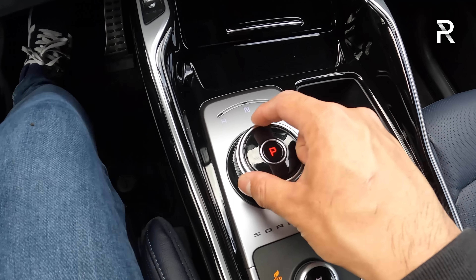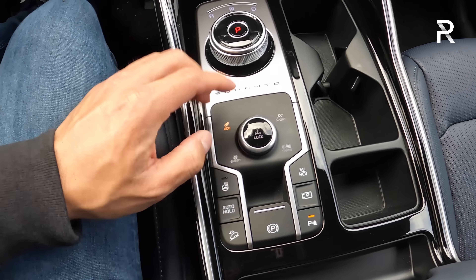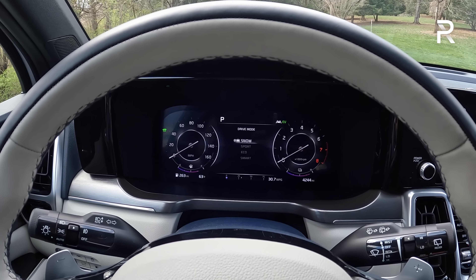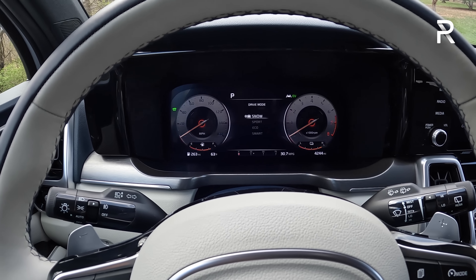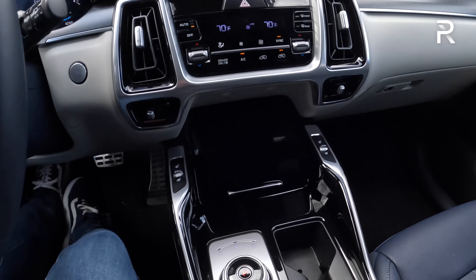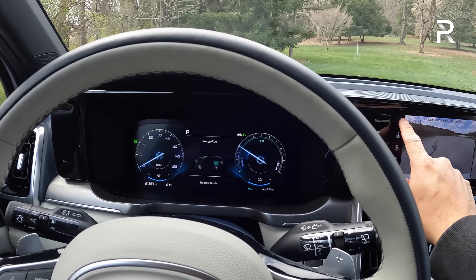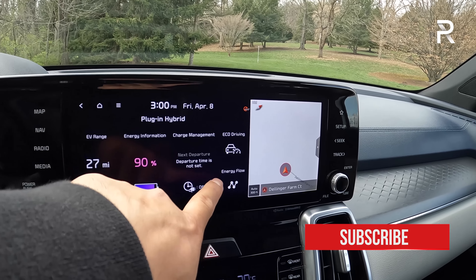The shifter is unique on the hybrid and plug-in hybrid — it's a rotary dial. Just twist it to the left to go to reverse, to the right to go to drive, and push the P button to go into park. The drive mode selector is here along with your cup holders. There are four different drive modes: Eco, Sport, Snow, and Smart, which is an adaptive mode. It changes the way the gauge displays look, and you can also customize it to be in one display of your choosing. The Sport mode looks good and gives you a full tachometer, while Eco gets rid of the tach and gives you a power meter instead. This car also gives you a dedicated plug-in hybrid page showing your range, battery information, charge management, eco driving, and the energy flow — with much better graphics versus what I've seen in some Toyota products.